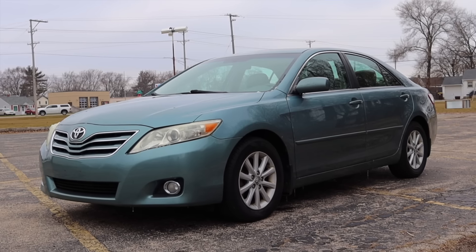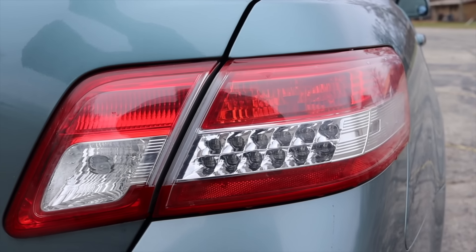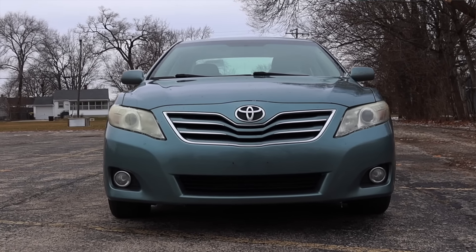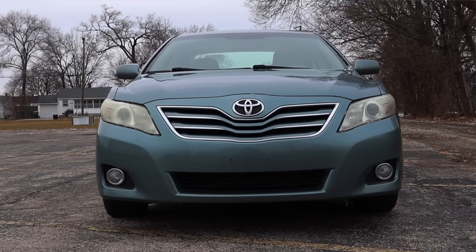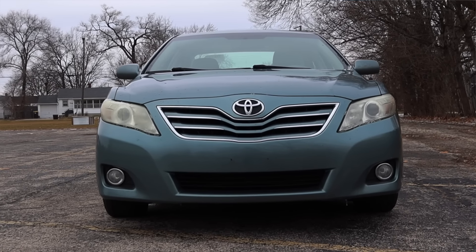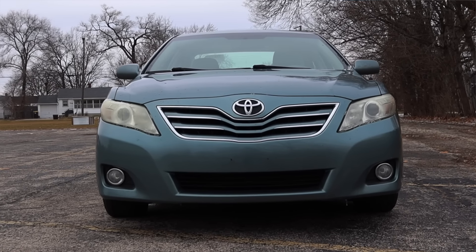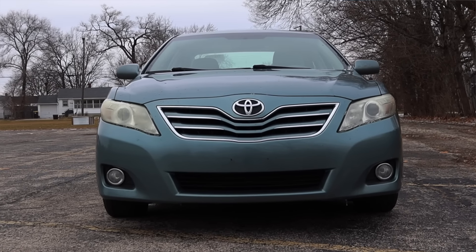Around the back of the Camry XLE, there's a trunk button on the key fob and it pops up a pretty good amount. Here is the trunk of the Camry — pretty large. I don't get any crazy amenities back here, but there are tons of space, which I really like to see in sedans — a dying segment here in 2024. You can pull up the floor if you want; there's a spare tire down there, because most cars in this era did include one, unlike most modern cars.